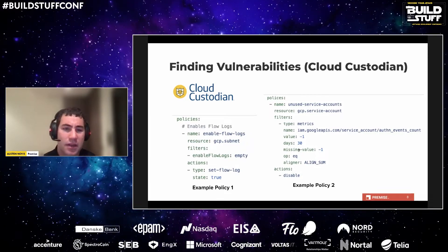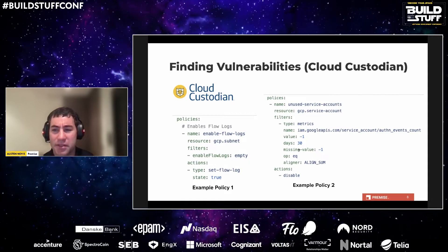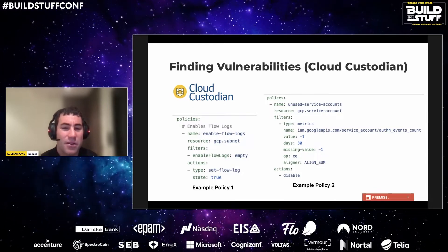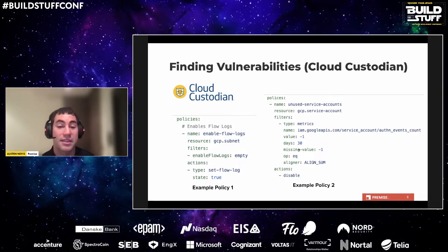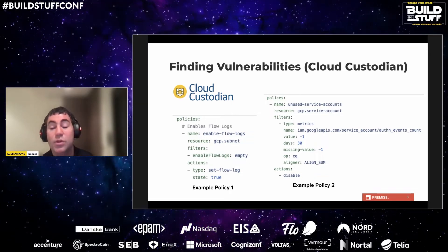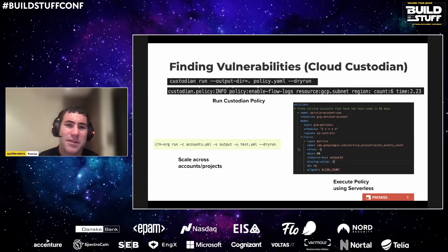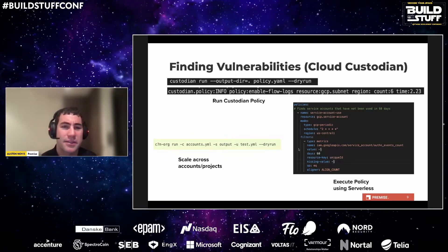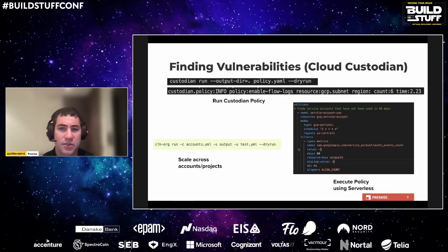While having these policies is quite useful, we certainly don't want to be running commands locally or handling the operations of running this tool on a server or container. What makes Cloud Custodian powerful — like all serverless tools — is that it's backed by serverless functions. You simply run a deploy command and have your policies run as functions in the cloud. These functions can be triggered on a schedule, triggered manually, or triggered by various events. Cloud Custodian is a great example of all the serverless benefits — the YAML DSL is very straightforward to write.